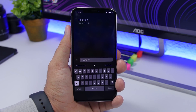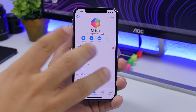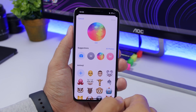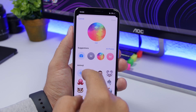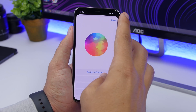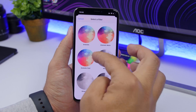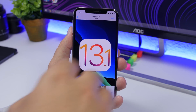Once you launch Siri, you can type any question you want. With iOS 13, you can also customize the profile pictures of your contacts. Go to Edit, tap Edit, and you can choose pictures or add emojis as a picture. Click Choose, and you'll have the ability to select different filters and apply them to the profile pictures of any of your contacts.